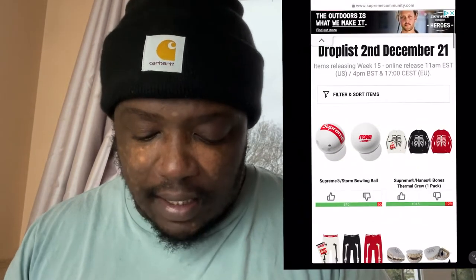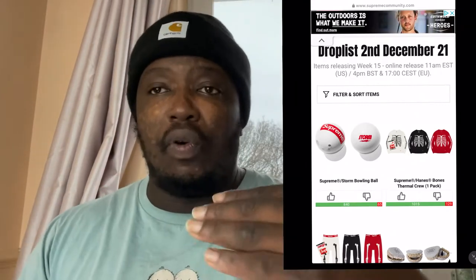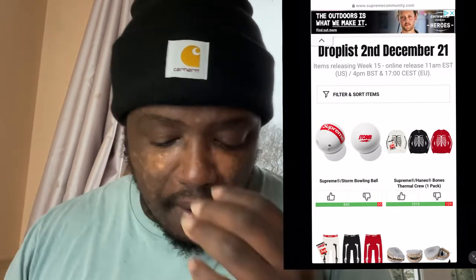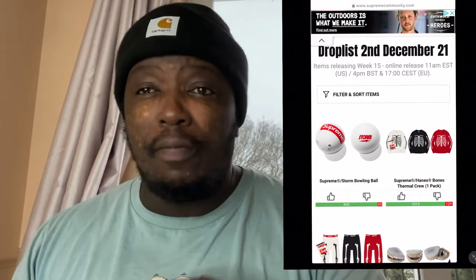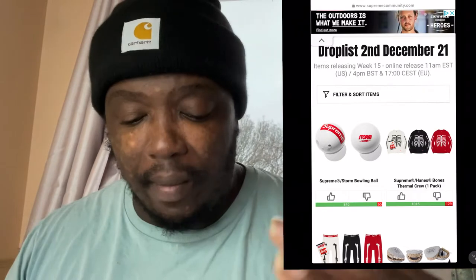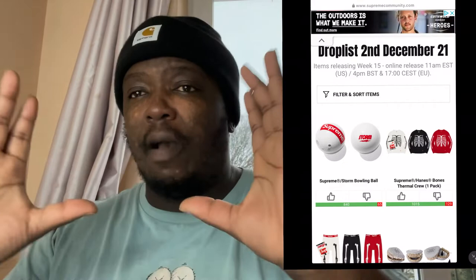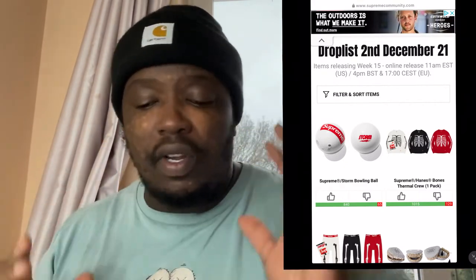So we'll go through the top row and scroll down in order. You've got the Supreme Storm Bowling Ball — I think these are going to be available just in the USA. I wouldn't hold my breath waiting for them to come to Europe. It's a bit of a gimmick, but if you've got a Supreme display cabinet and want it in the background, why not.